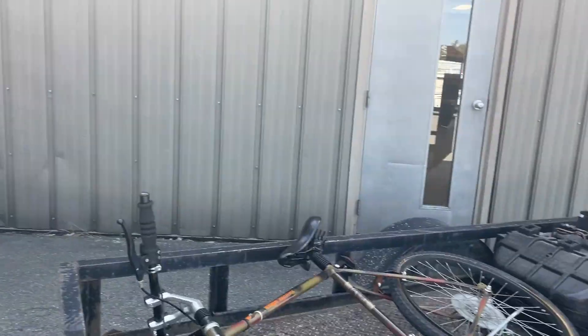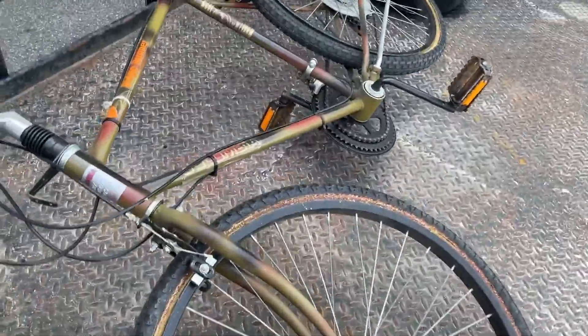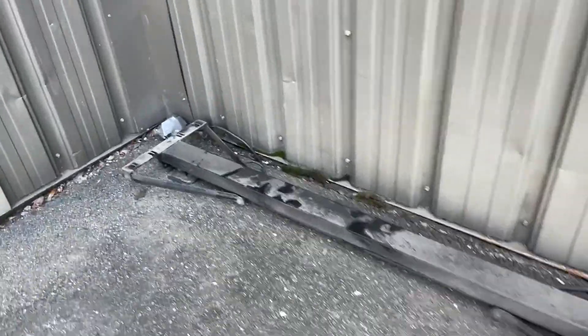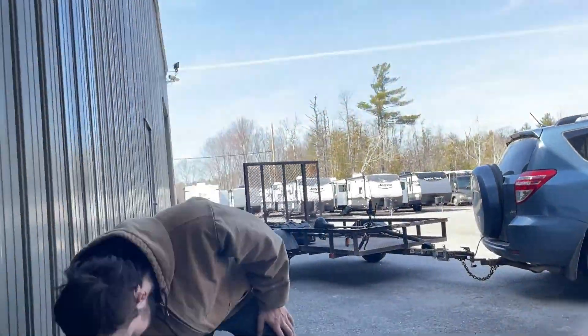Let's go put that in the trailer, Austin. We'll just tie it down — once we get everything, we'll tie it down. Let's grab the rest of the stuff. You grab one side, I'll grab the other side.